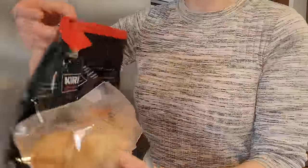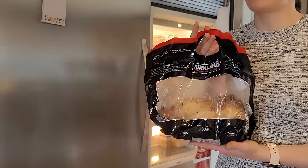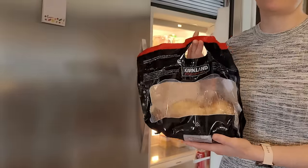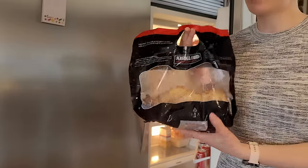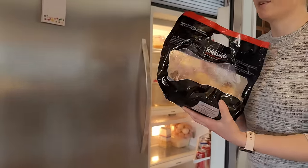I also got a few rotisserie chickens — they are really good and not very expensive, so it's a very easy meal. I'm probably going to shred the meat off the bones and use it for chicken tacos or something like that.